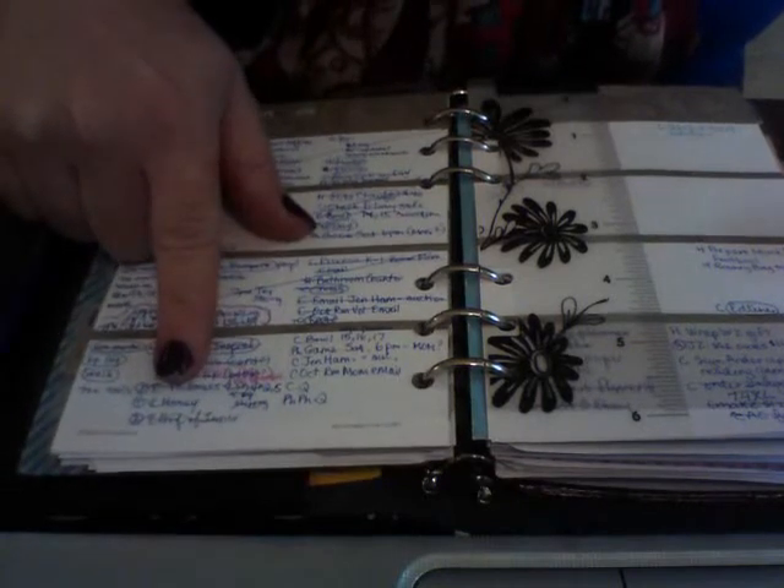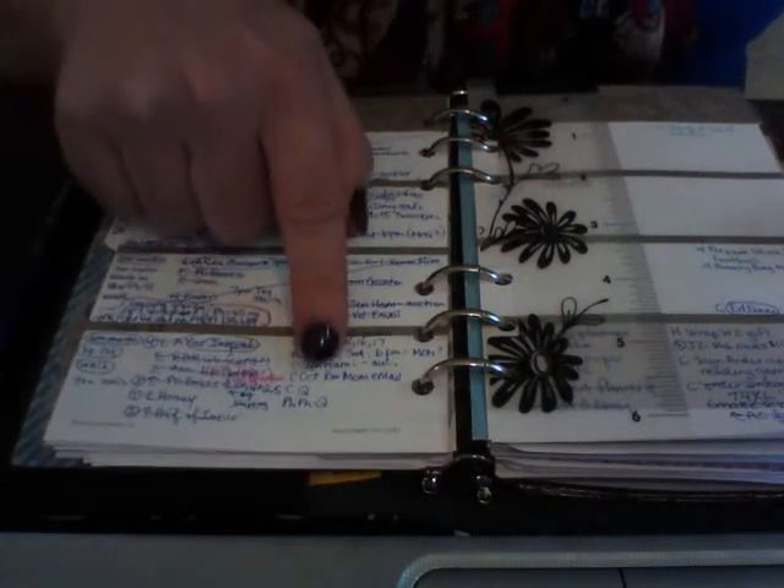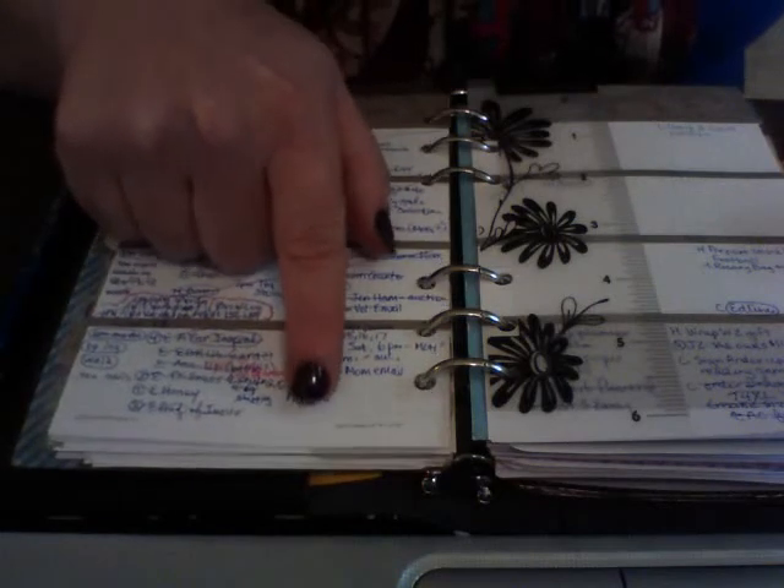I went ahead and numbered them in the order I was going to do the errands, and I did that very early this morning. Just numbered them, knocked them out this morning. And now I have a list of things that I need to take care of at home today.